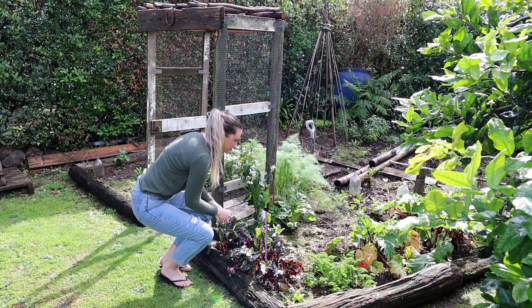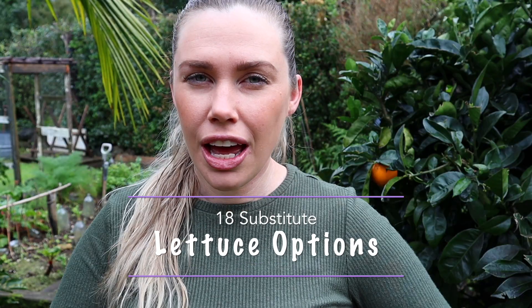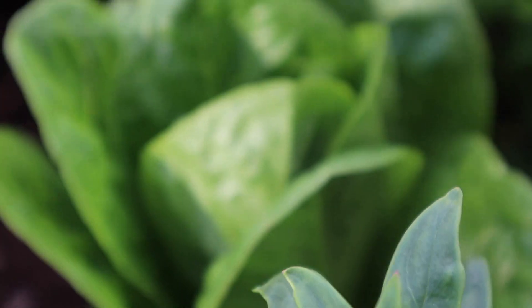Lettuce is easy to grow and there are so many other alternatives that you might already have growing in your garden. Today I'm going to share some of those substitute lettuce options. The great thing about growing food at home is that you have access to so many other parts of the plant that are often discarded when grown commercially or at the supermarket or farmers market.